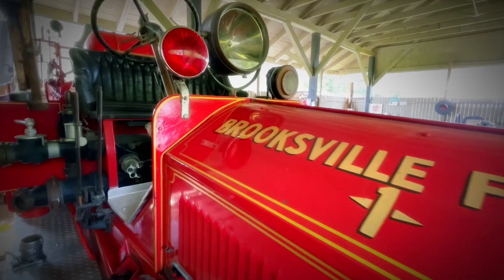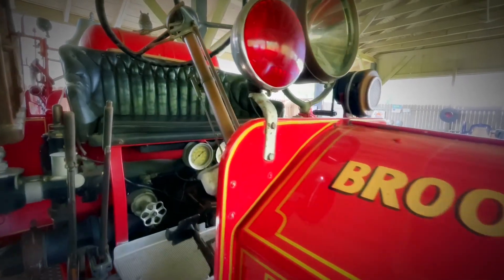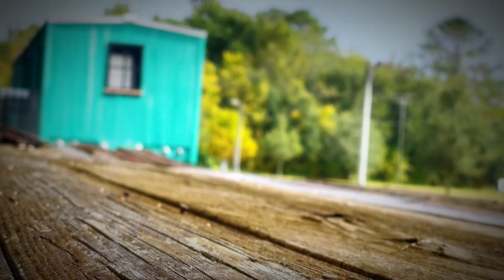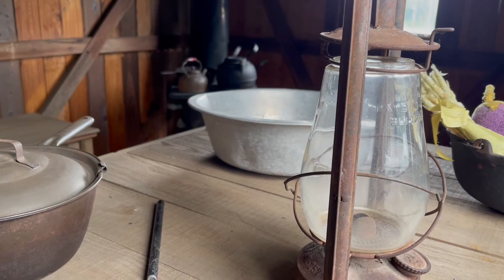We do allow children to sit in the seat and get their picture taken. There is an 1880s train car that was used for cooking and storage and things like that for the railroad crews.